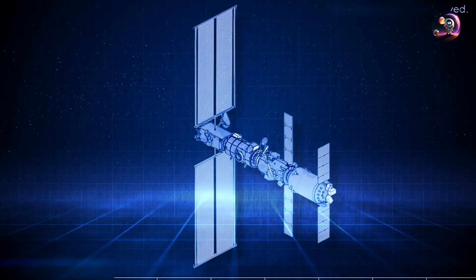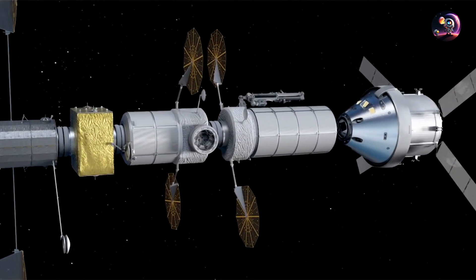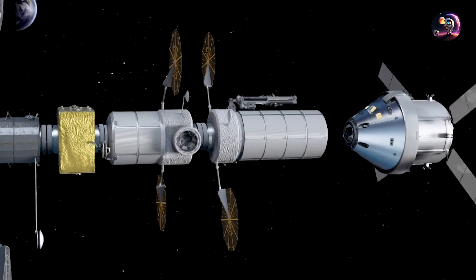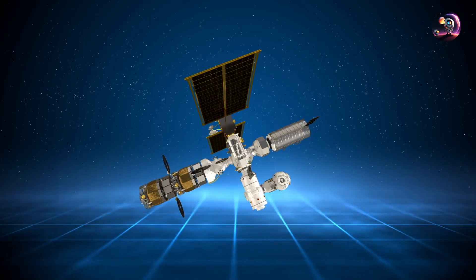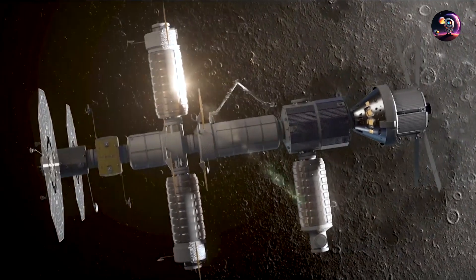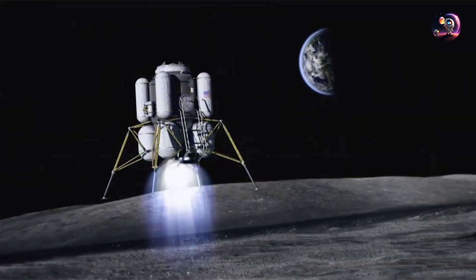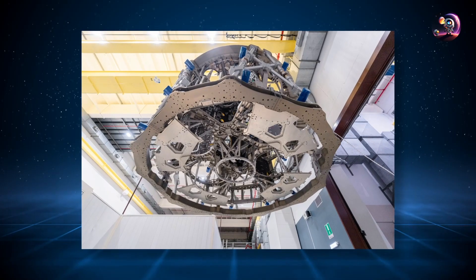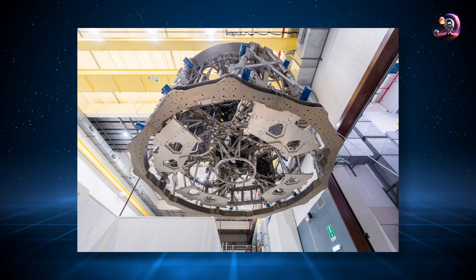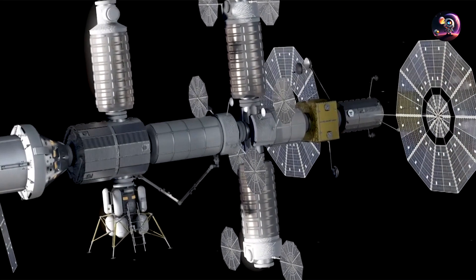The construction of the entire Gateway Space Station will span multiple years due to various factors such as cost, time constraints, and the station's location. Consequently, the interior of the station will undergo significant changes as additional modules are added and its space and capabilities expand. Sadly, the Gateway will not be operational during the initial human return to the Moon and landing of Artemis III. However, it is planned for the Gateway to be prepared by the crew of Artemis IV and is expected to become functional starting from the Artemis V mission.